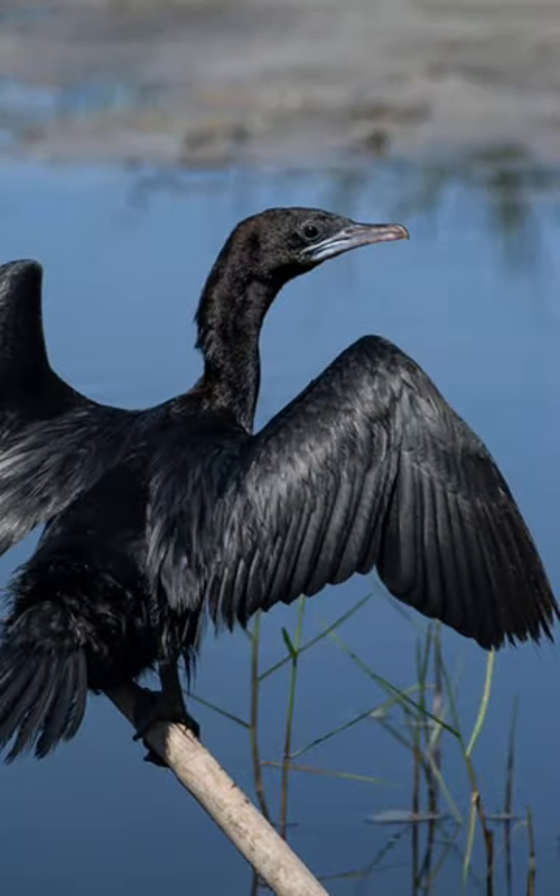Hi guys, today let's discuss the little cormorant bird. The scientific name is Microcarbo niger. It is slightly smaller than the Indian cormorant. The little cormorant is a member of the cormorant family of seabirds.